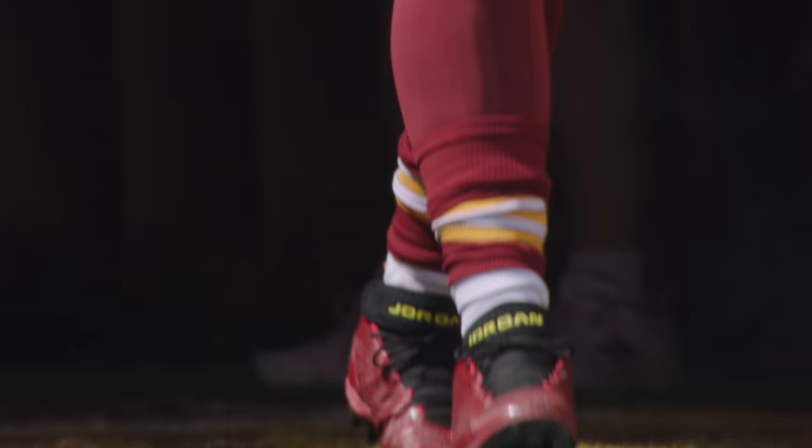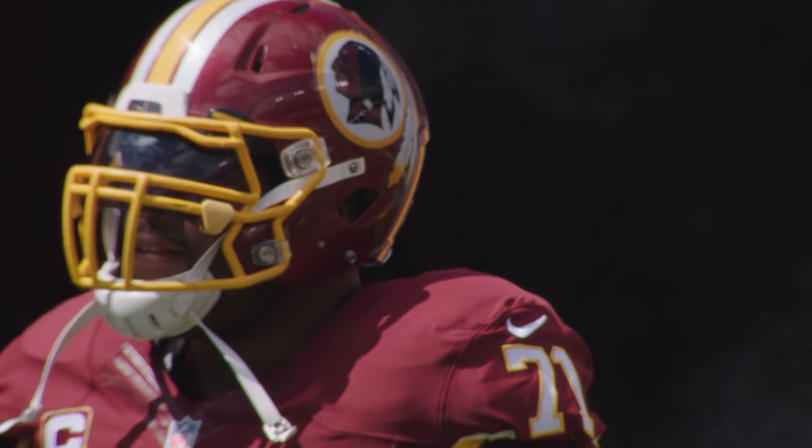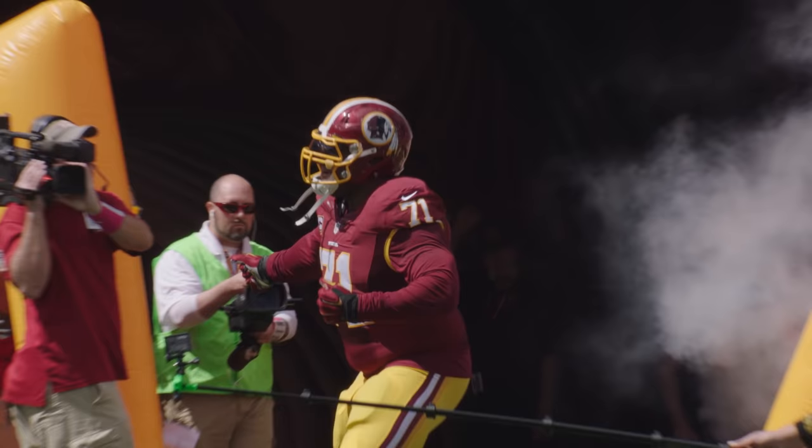Welcome to this week's episode of the NFL's Way to Play Performance Series. On this episode, we're highlighting the great Trent Williams. If there were an NFL Mount Rushmore of the most physically dominating offensive linemen to ever play this game, without a doubt, Trent Williams would be up there.